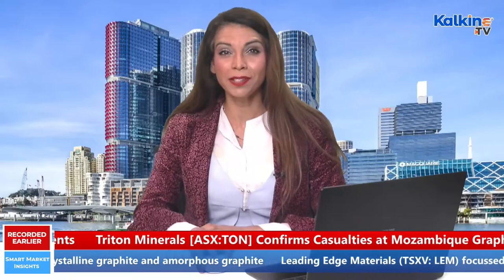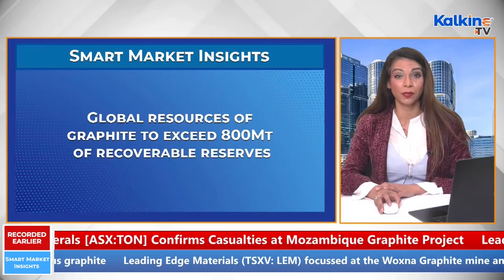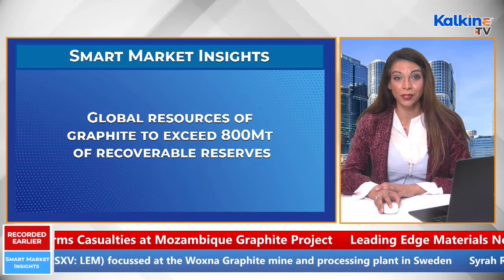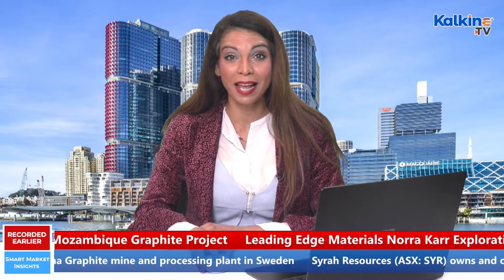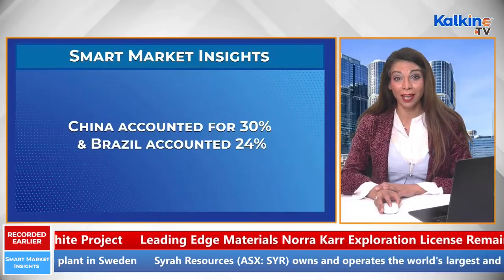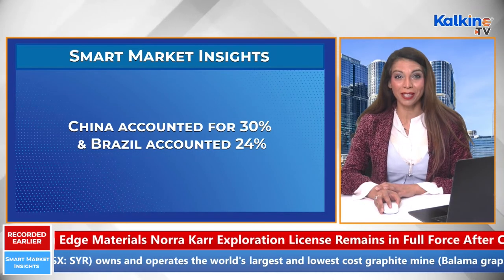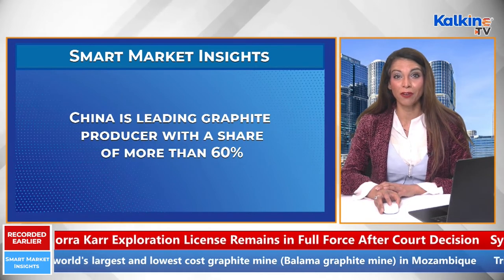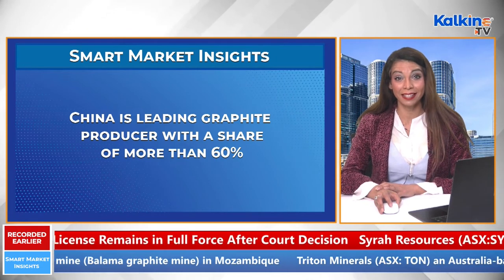According to the records by the Government of India, Ministry of Mines data, the global resources of graphite were believed to exceed 800 megatons of recoverable reserves. At the same time, the global reserves of graphite have been placed at 300 megatons, among which China accounted for 30% and Brazil accounted for 24%. On the production front, China is said to be the leading graphite producer with a share of more than 60%, followed by Mozambique, Brazil, and India.